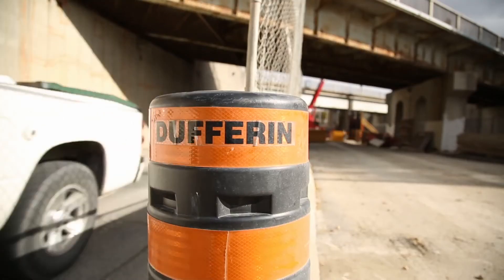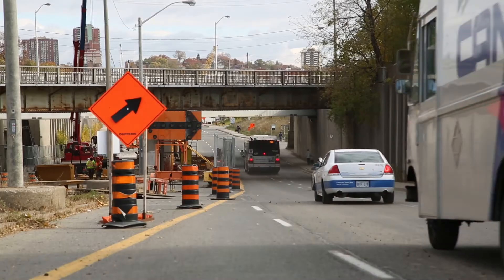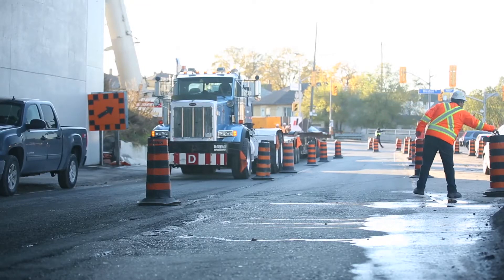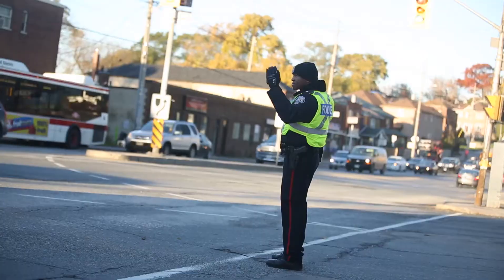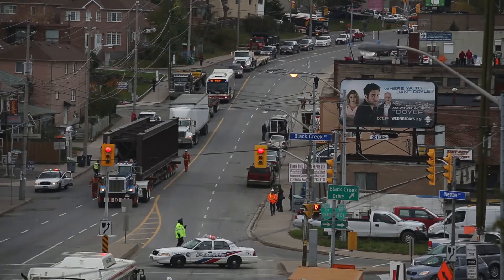Traffic hazards: the traffic protection and control plan needs to be completed and communicated with workers. Access and egress points for any closures need to be addressed and pedestrian routes must be safely maintained. OPP and pay duty officers must be present when work is within 30 metres of any traffic light controlled intersection.